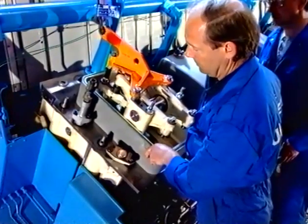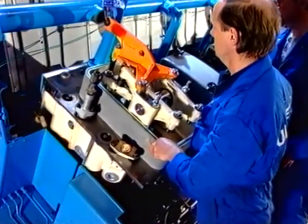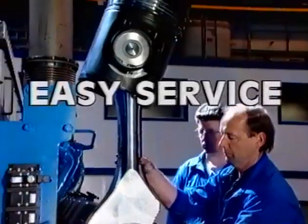Easy access and adapted tools simplify the handling of the main parts of the engine, and the limited everyday service makes the BV engine easy to operate with a minimum of manpower.